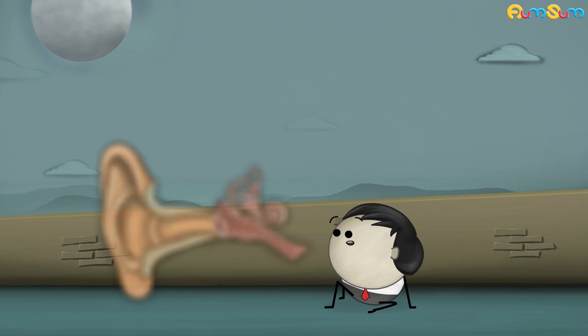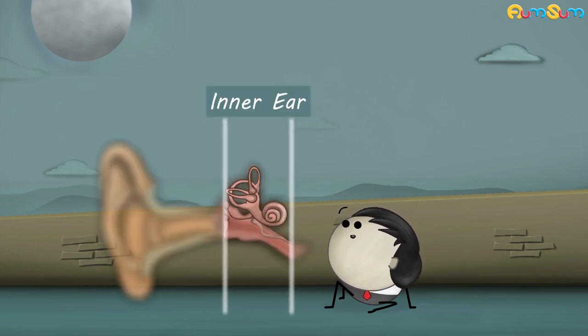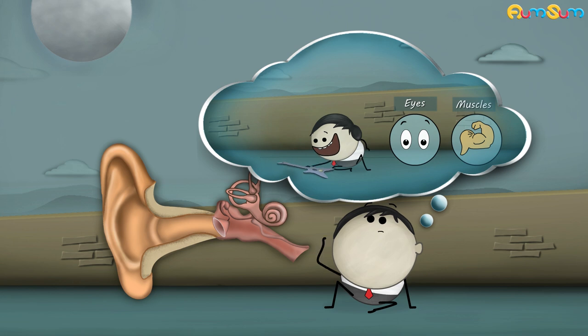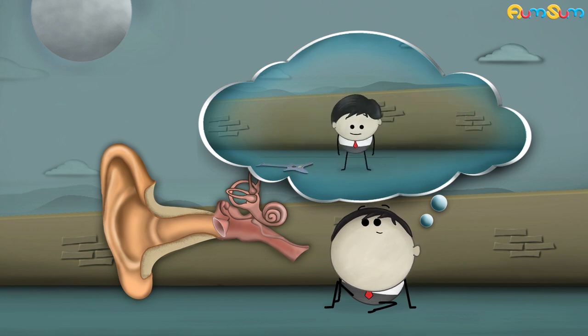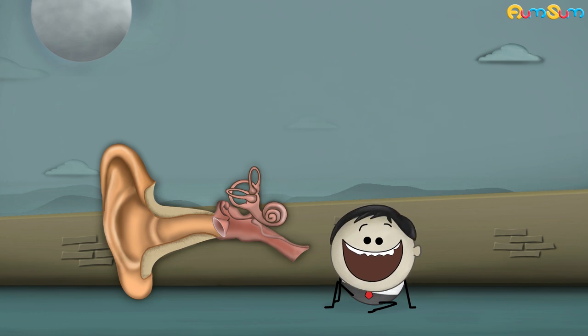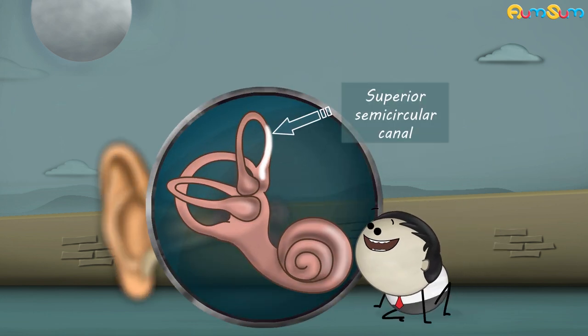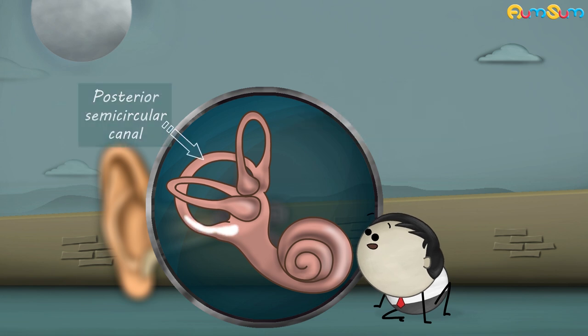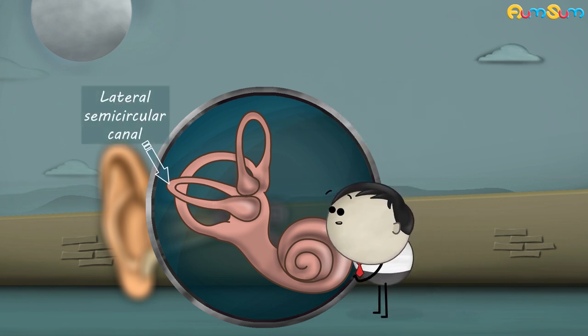Our ear consists of three parts: outer ear, middle ear, and inner ear. Our inner ear works in sync with our eyes and muscles, helping us maintain balance while we are doing various activities. The inner ear consists of 3 semicircular canals: the superior semicircular canal, the posterior semicircular canal, and the lateral semicircular canal.